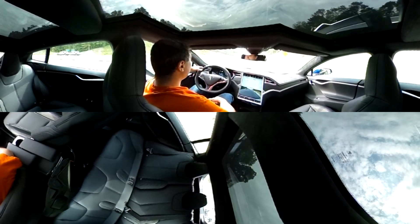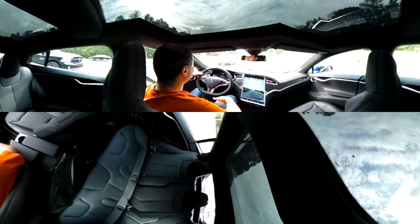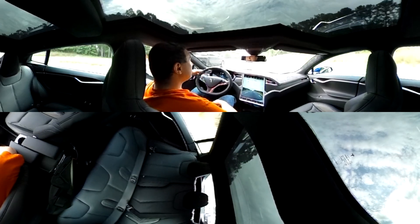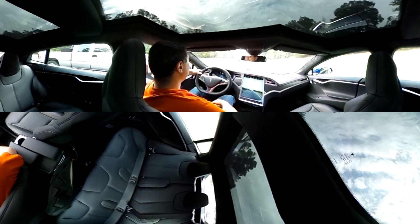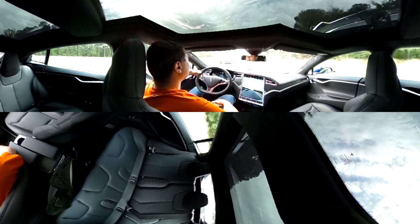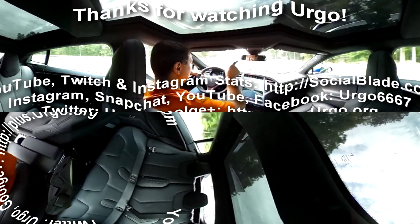Alright guys, thanks for watching, thanks for commenting, liking, and subscribing. Let me know what your thoughts are on Autopilot. Is this something that you would think of getting yourself? If you had a car that did this — be it this one or any other one in the future — would you trust a computer to drive you at all? Let me know. See you guys again real soon. Take care.